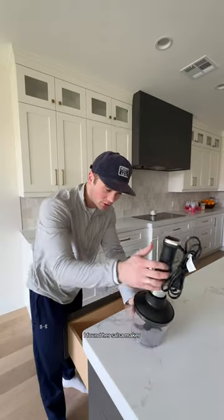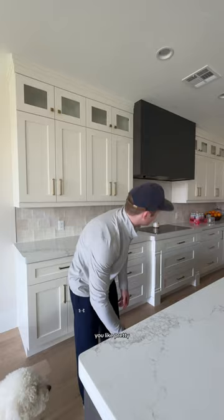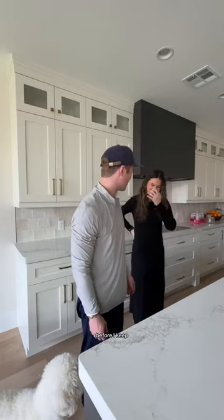I found her salsa maker and I'm gonna use this to make protein shakes - this thing is sick! You look pretty, you want to come see what I'm doing so you can approve it before I keep going?